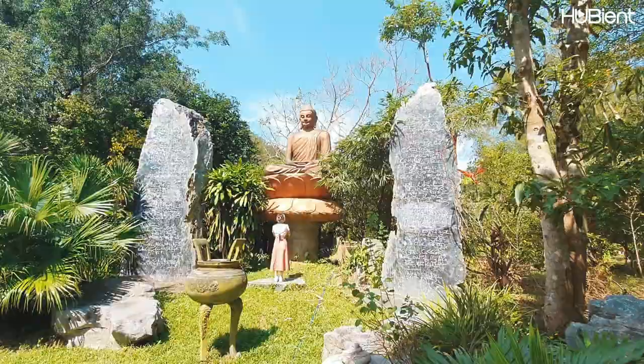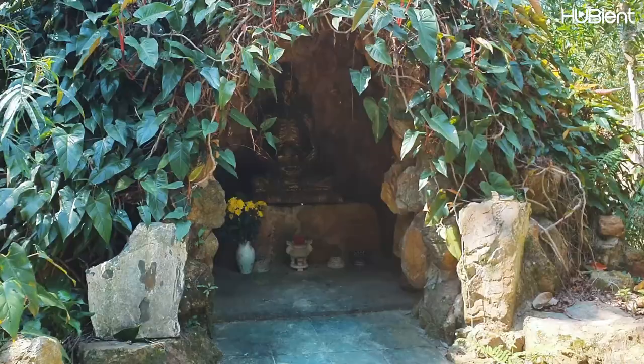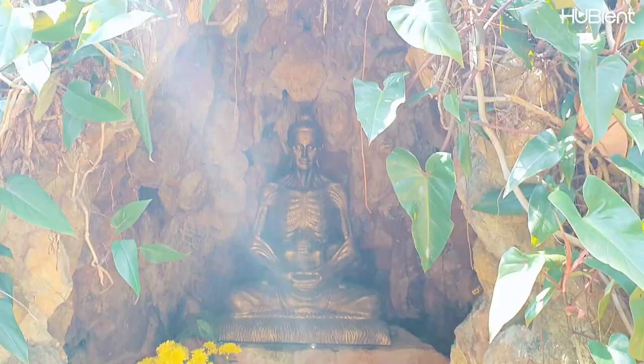These are very delicately carved. This is the Buddha who practiced asceticism — he didn't eat at all, just drank water.